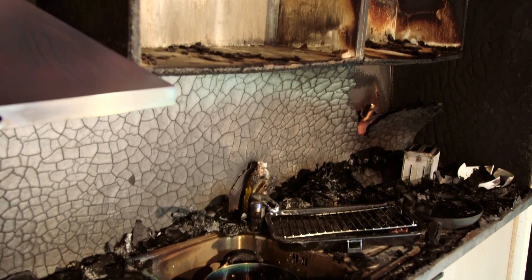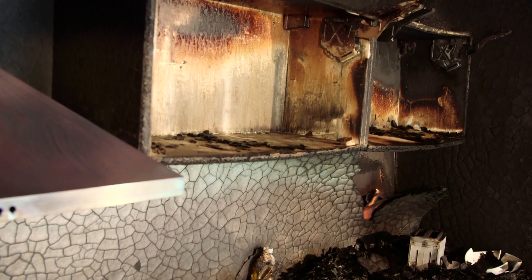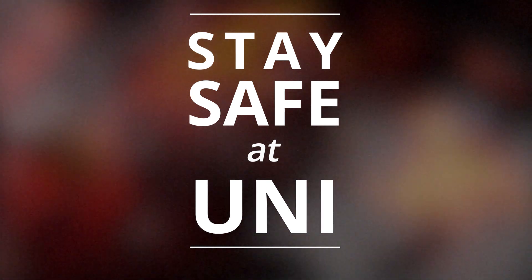As you can see, this kitchen has been completely destroyed in about seven minutes. We want you to enjoy your time at uni, but please take fire safety seriously because it could save your life. Moving into accommodation for the first time is a fantastic experience — you're going to make lots of new friends and have some brilliant times. Just follow these simple rules to stay safe and things will be even better. Stay safe.